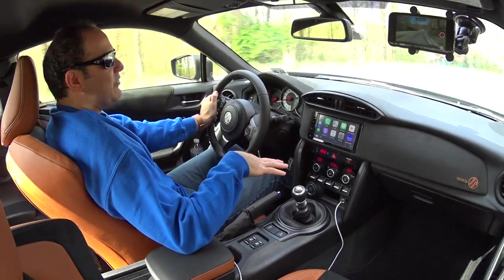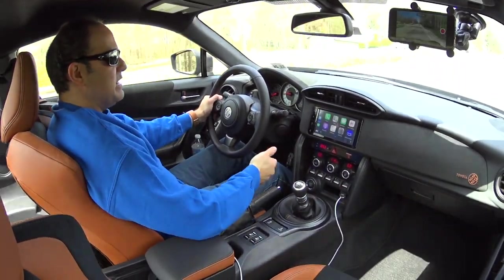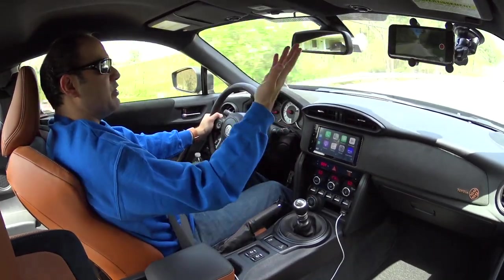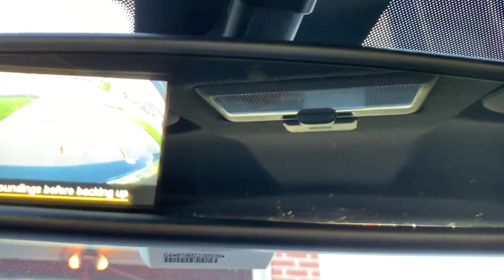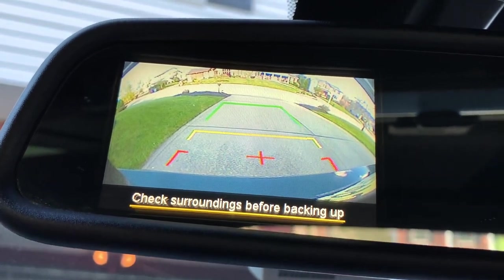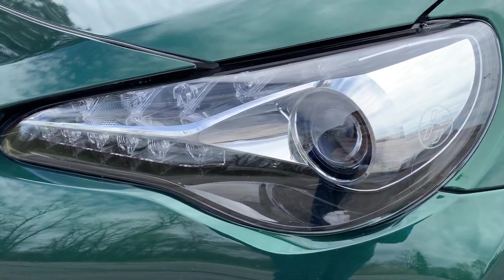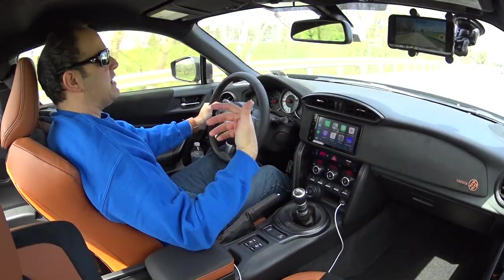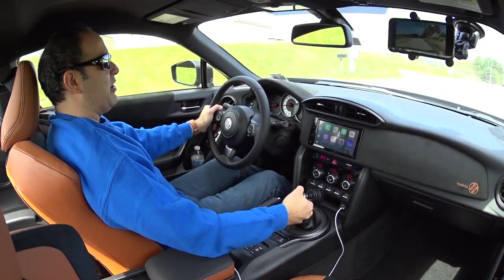It does have basically all of the features I would look for in a car: push-button keyless start, keyless entry on the doors, auto-dimming rearview mirror, and a rearview camera in the mirror — government mandated now, but it's very small. It also surprisingly has LED headlights, taillights, and turn signals, and they're automatic. Of course it doesn't have all the latest safety tech like adaptive cruise control, lane keep, or blind spot monitoring — none of that — which is to be expected in a car like this.